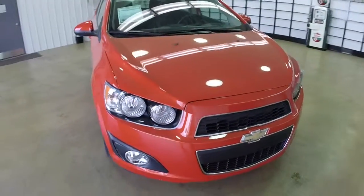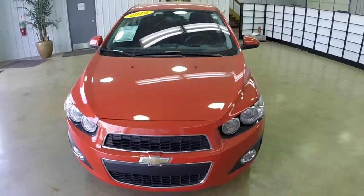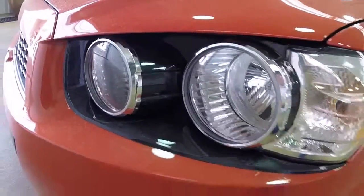Hello everyone. Today let's take a quick walk around look at this 2012 Chevrolet Sonic 2LT. This will be a quick walk around to give you a little more information about the vehicle. It is painted in an Inferno Orange Metallic.